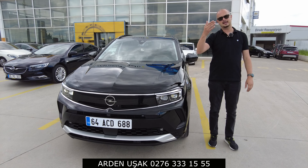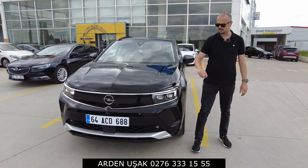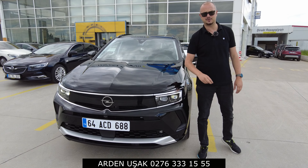Today we are at the Grandland. We're taking a look at this car - it's been a perfect week to check out the 2022 Grandland.